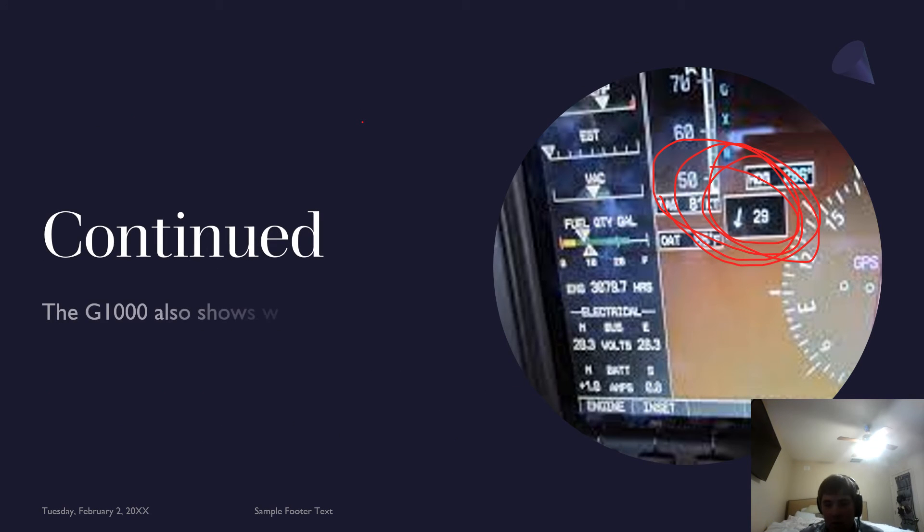The G1000 also shows wind information during flight. As you can see right there, I have it circled in red. You can have a few different settings — very simple — but you can also have the heading and wind speed displayed, which is very helpful in flight.